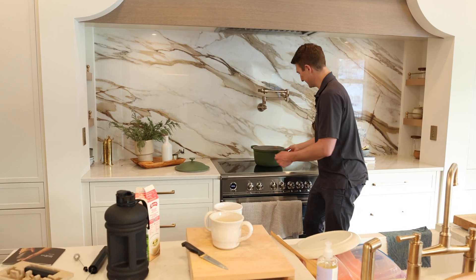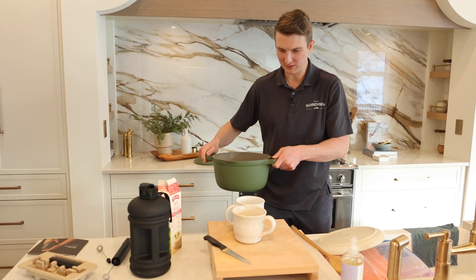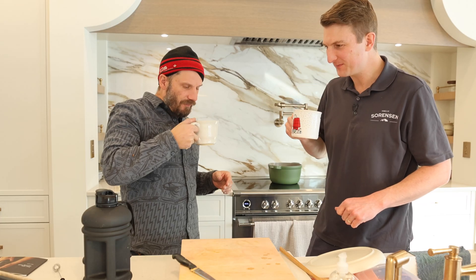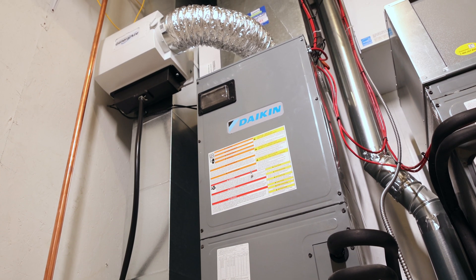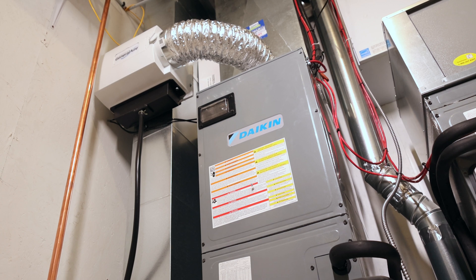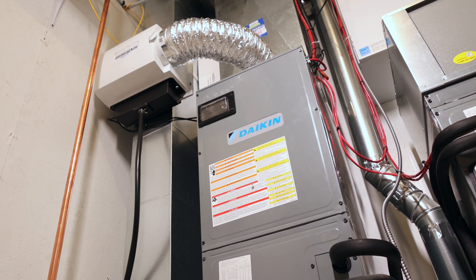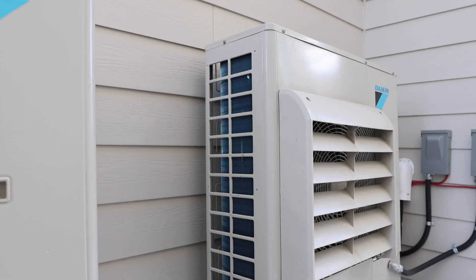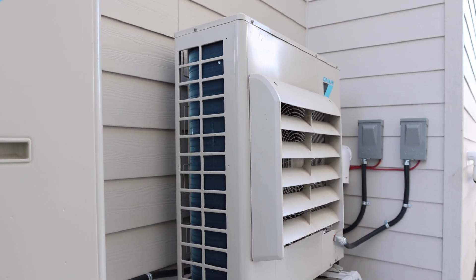For our heating system here, we decided to go with the Daikin SkyAir air source heat pump. This unit does both heating and cooling. The Daikin SkyAir uses heat from the outside air and pumps it into your house by way of a forced air system. It uses the exact same process for cooling, except it takes the heat from the inside and pumps it to the outside.